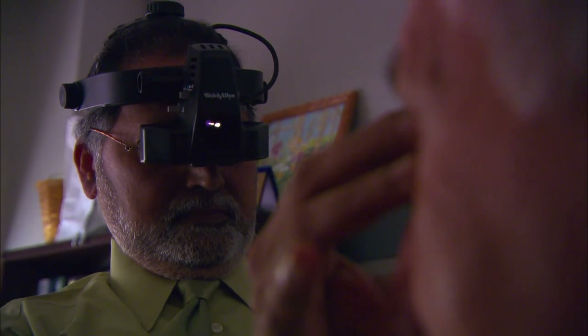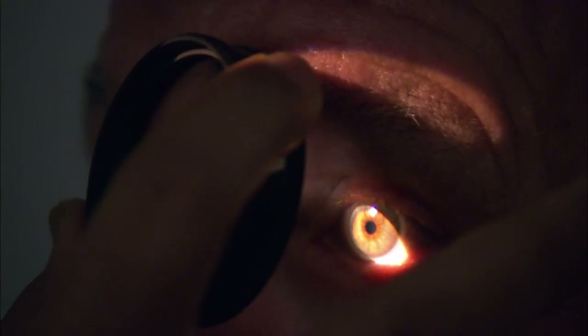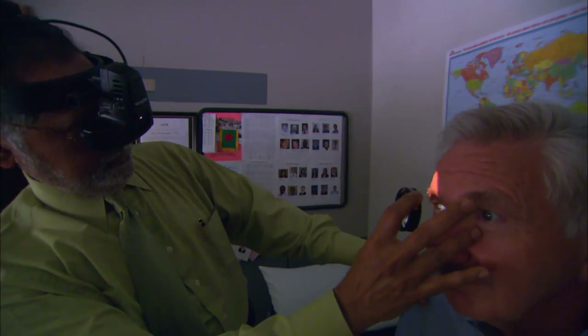In a healthy eye it's incredibly stable, so when you're fixating and looking at a target your eye is essentially not moving. With Parkinson's patients, not only is it moving, but it's oscillating — they have these rhythmical movements that are just like the tremor in the arm.